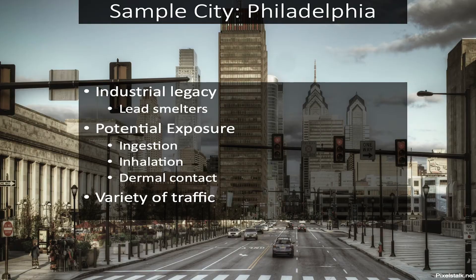Philly is actually the perfect place to study road dust, first and foremost because it used to be known as the workshop of the world. It has a long industrial history, and at one point in time there were 36 active lead smelters within the city's limits. All of this activity absolutely could accumulate within road dust to what I find today.